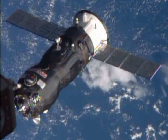Progress M-25M docked with the PERS docking compartment on October 29, 2014 at 13:08 Greenwich Mean Time, less than six hours after launch.